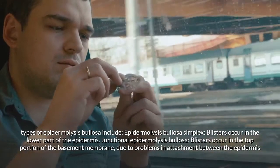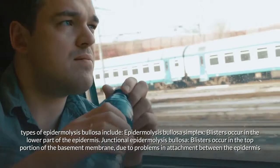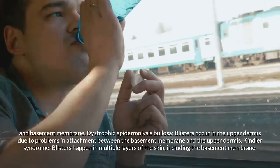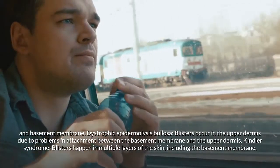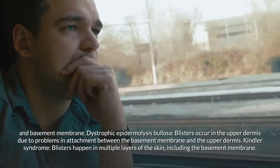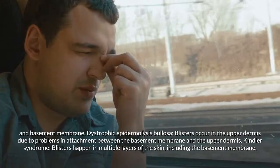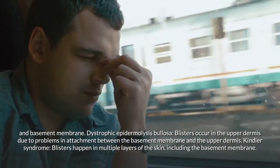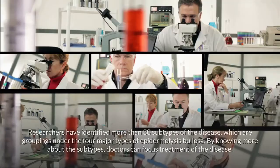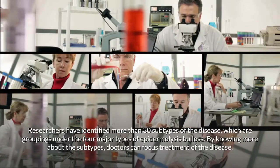The types include: epidermolysis bullosa simplex, where blisters occur in the lower part of the epidermis; junctional epidermolysis bullosa, where blisters occur in the top portion of the basement membrane due to problems in attachment between the epidermis and basement membrane; dystrophic epidermolysis bullosa, where blisters occur in the upper dermis; and Kindler syndrome, where blisters happen in multiple layers of the skin including the basement membrane.